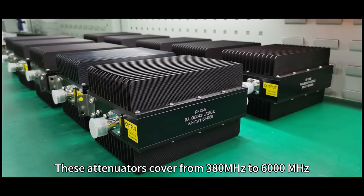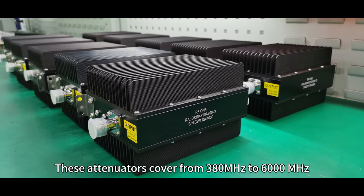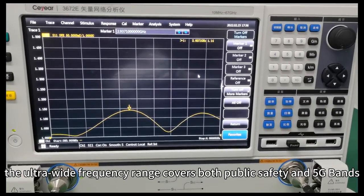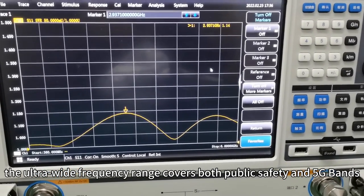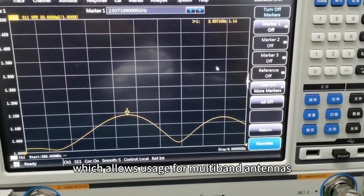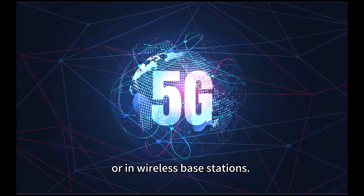These attenuators cover from 380 MHz to 6000 MHz. The ultra-wide frequency range covers both public safety and 5G bands, which allows usage for multiband antennas or in wireless base stations.